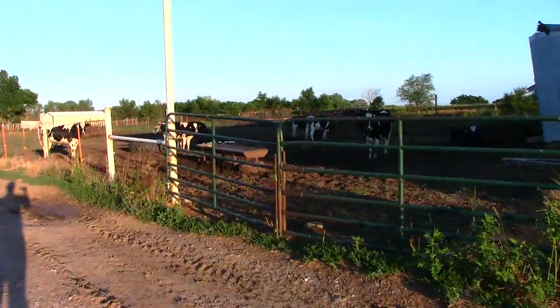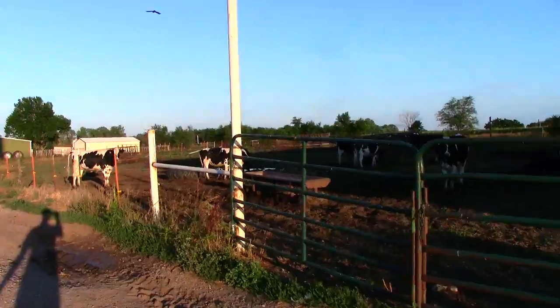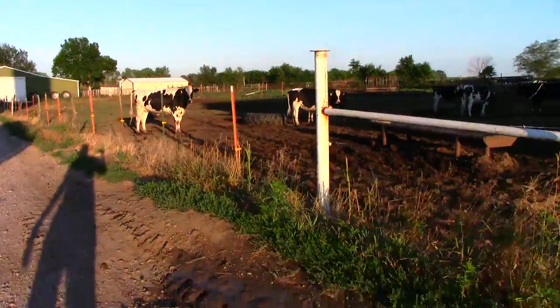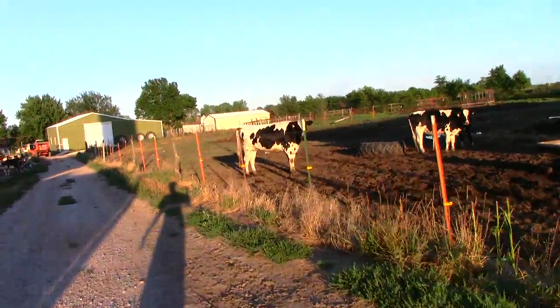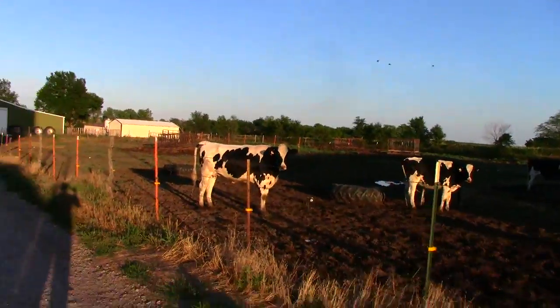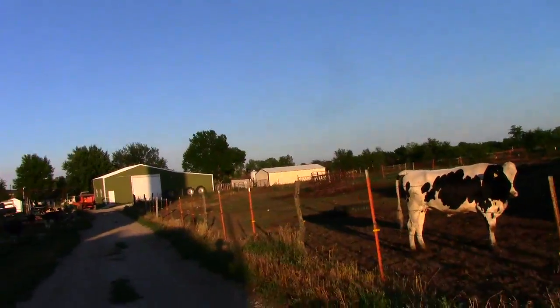Some of the younger cows — these ones aren't exactly ready to be milked yet. Every time I pass by they always stare at me awkwardly, but they're dairy cows. They get very skittish whenever they see someone unfamiliar.